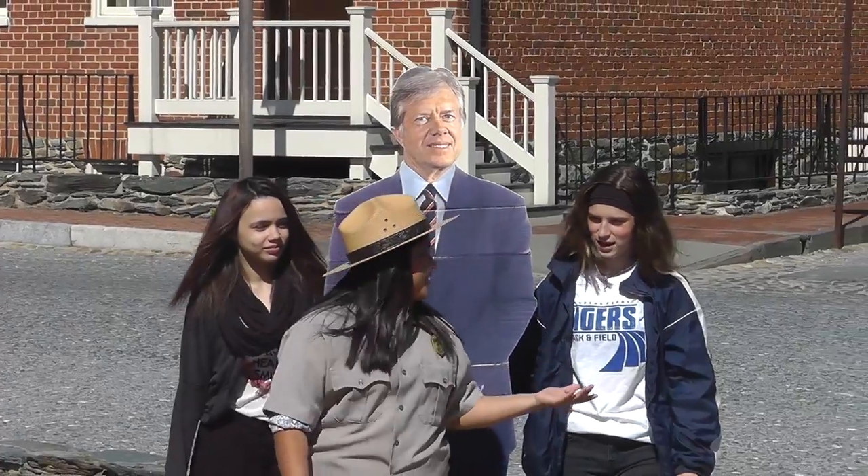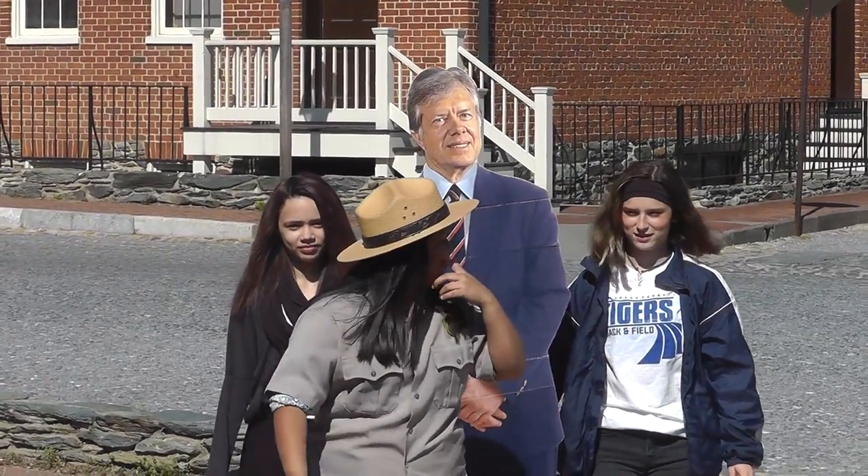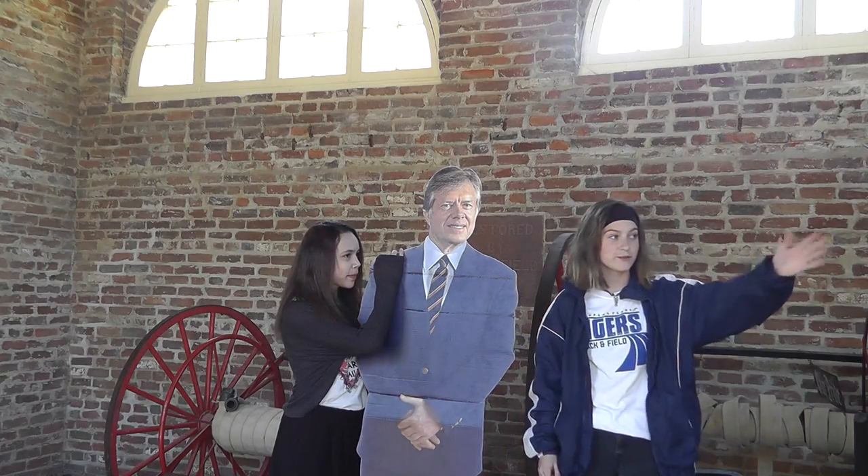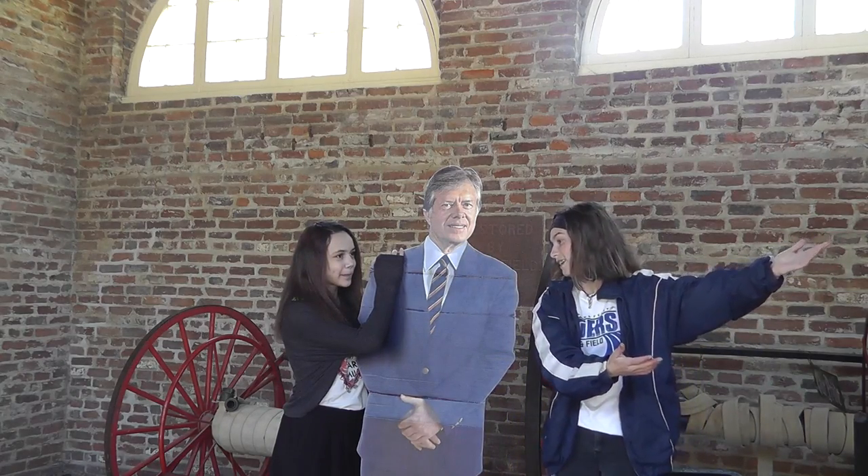In 1978, Jimmy Carter visited national parks in the area, including Harpers Ferry. Here, we see him touring the John Brown's Ford with historian Shelby Foote.